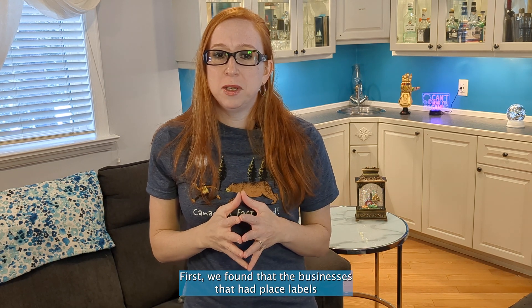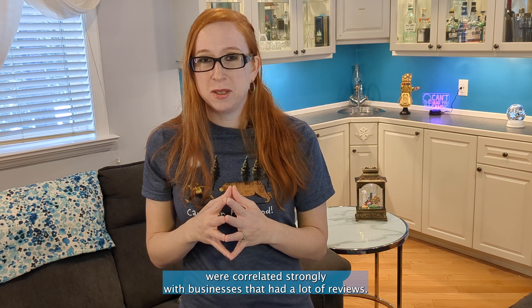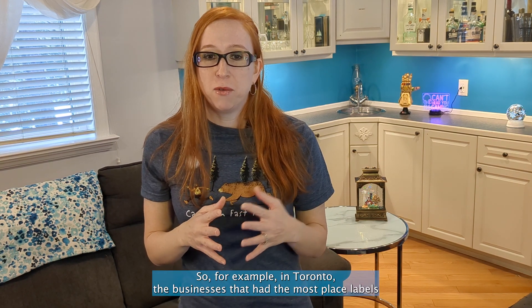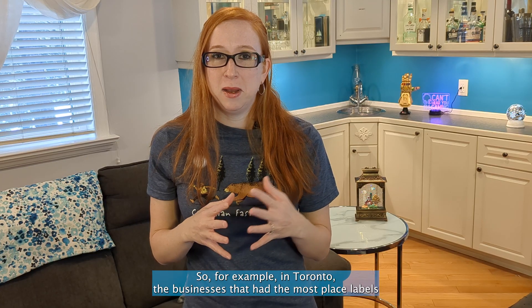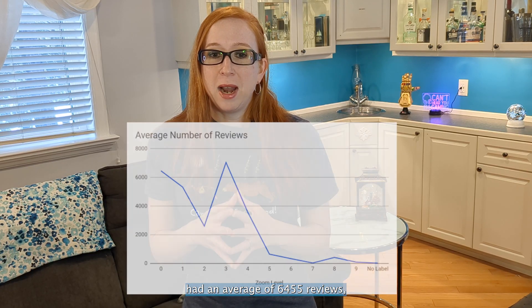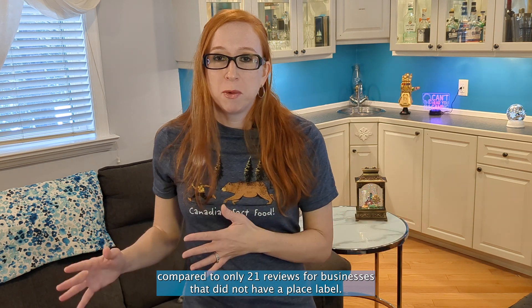First, we found that the businesses that had place labels were correlated strongly with businesses that had a lot of reviews. So for example, in Toronto, the businesses that had the most place labels had an average of 6,455 reviews compared to only 21 reviews for businesses that did not have a place label.